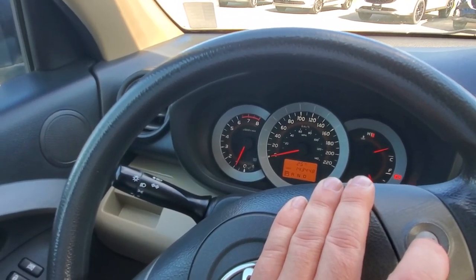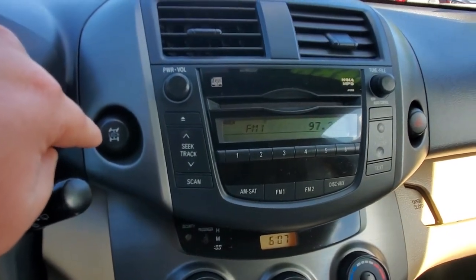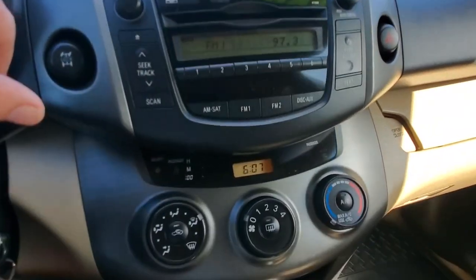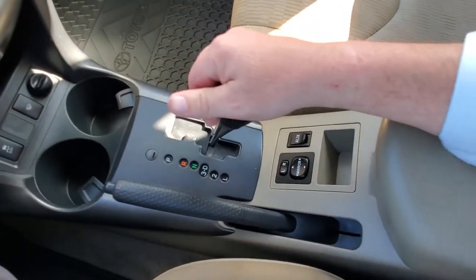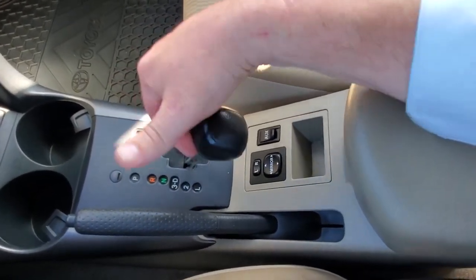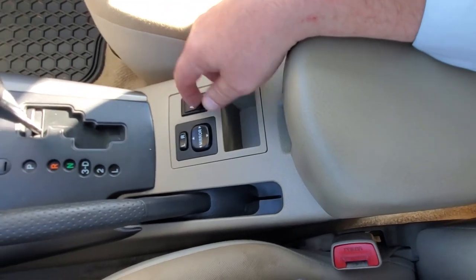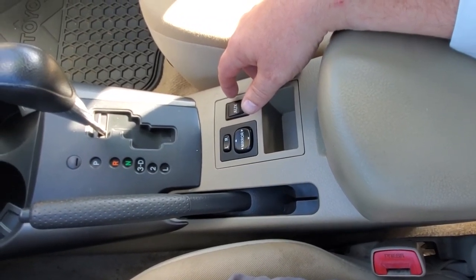Moving over here you've got a lock for the differential — you can lock it into full-time four-wheel drive. There's your CD player, so dust off those old CDs. Down below that is your air conditioning control, and then your traction and stability control. Here's park, reverse, neutral, drive, and downshift to three, two, and low. Below that you've got your power mirror adjustment. There's also an auxiliary input — pick up a double-ended aux cable at the dollar store to plug in your phone, or you can add a Bluetooth radio system.